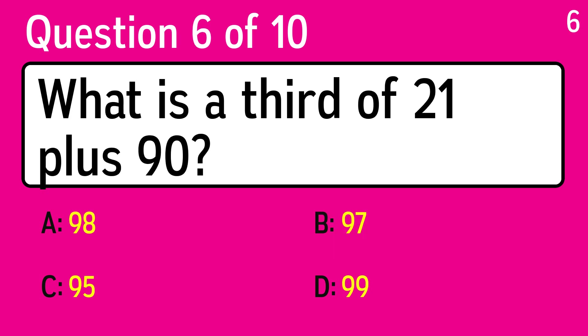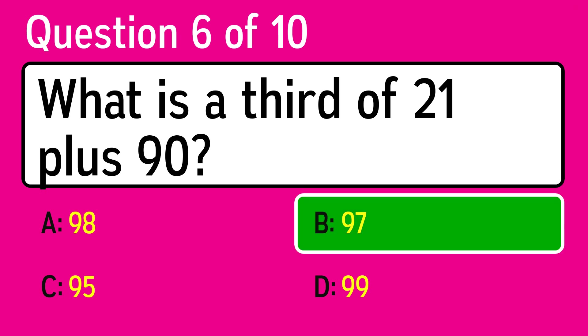Question 6. What is a third of 21 plus 90? The correct answer is B, 97.